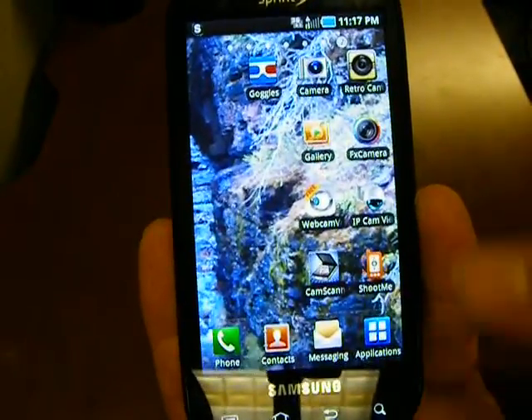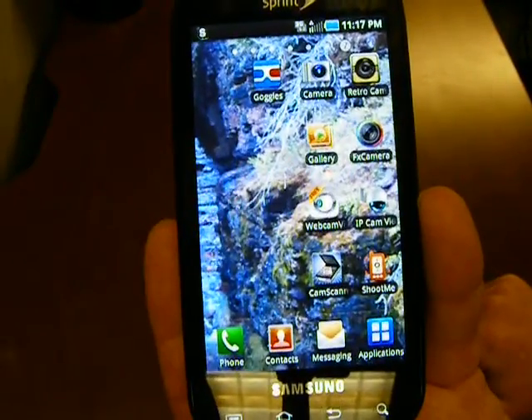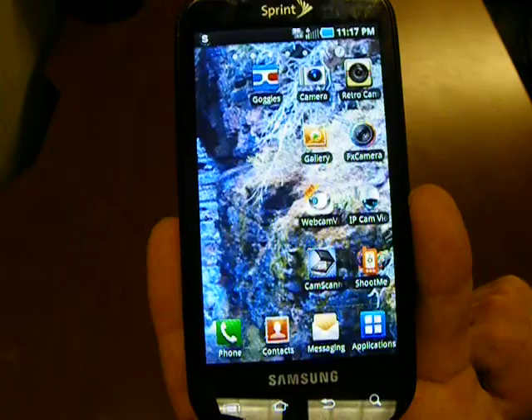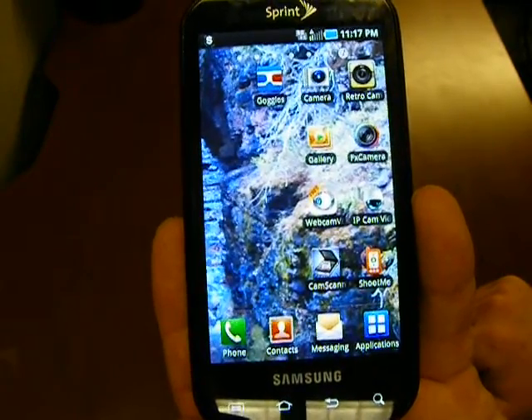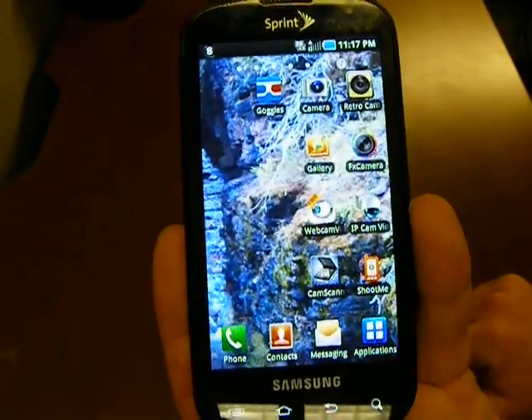Over here, Google Goggles. I constantly use that when I'm out shopping. It allows you to scan barcodes and stuff, so you can get best prices and see what's around you locally. It's a great shopping aid.